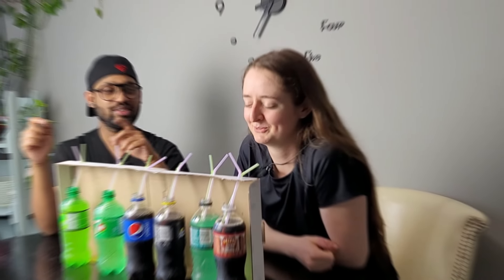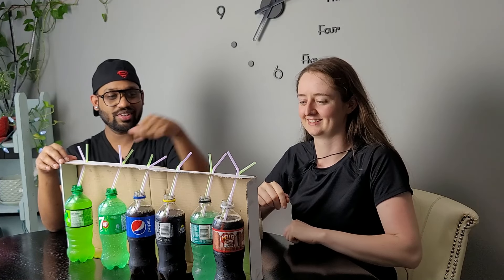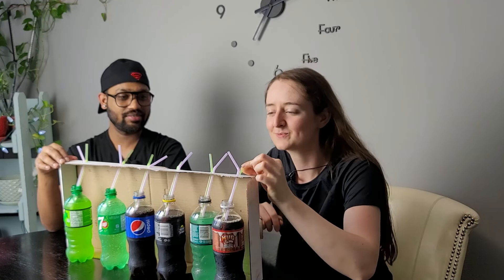Nancy is going to start from that side and I'm going to start from this side. Whoever is tasting — we're going to remove the straw and then proceed, so we can't look over. Just try to drink it with the straw like this, okay? Just drink it and guess what drink it is.